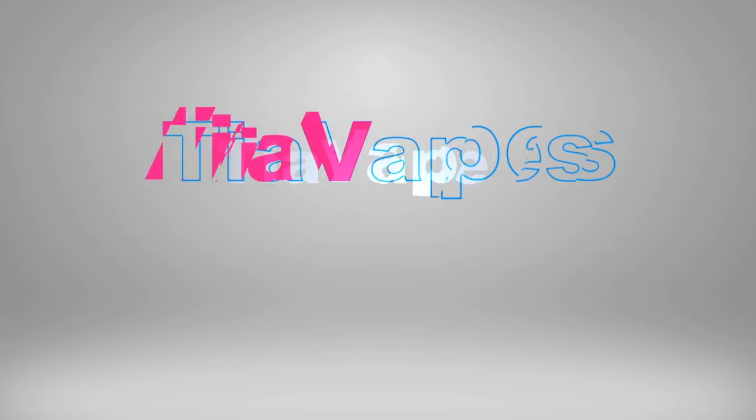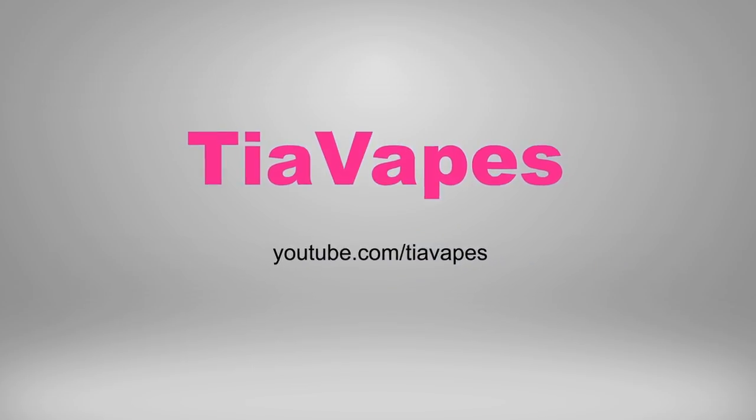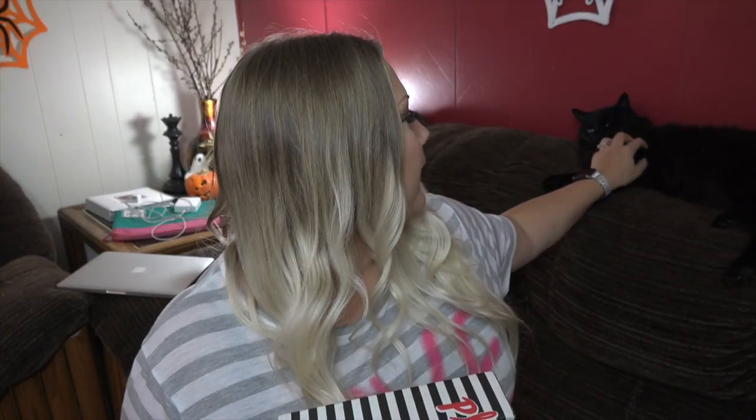Hey guys, welcome back to my channel. Today's video is all about my monthly unboxing for my Sephora box. Alright guys, today I'm unboxing my Sephora box for October. I've got my co-host Alex. I'm going to unbox October's box and then I'll talk about September's box products and see what I thought of last month's products. So let's take a look inside.